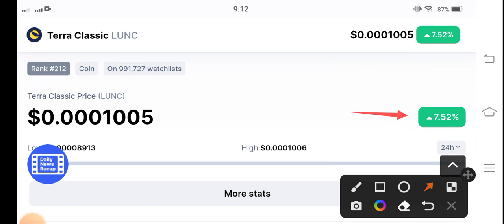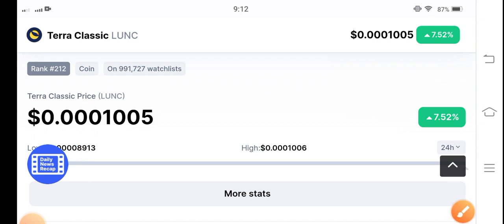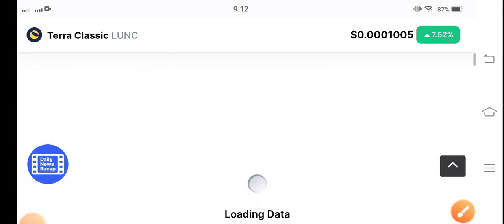It's simple, guys — they are going to pump 50 percent up in the last 24 hours. Maybe it pumps to 100 percent, but it will pump, guys. So if you want to buy, buy now, guys — and especially for day traders, it's the best opportunity to trade. The current price is 0.00001005 US dollar — that's the current price of Tero Classic coin.